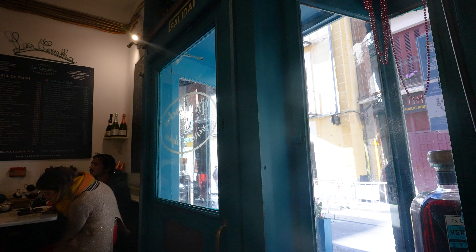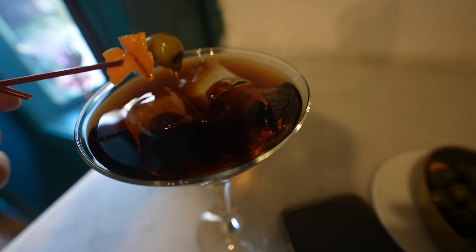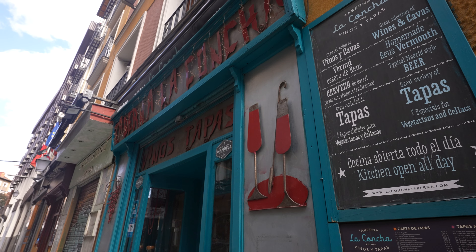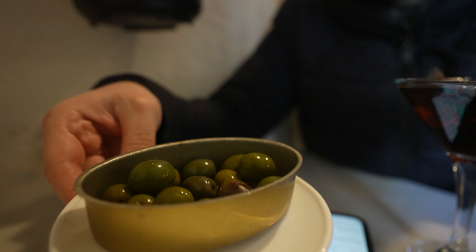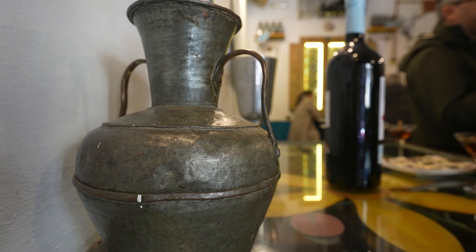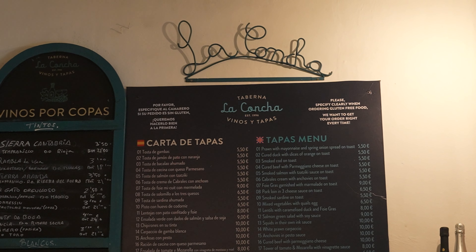It's 3pm and the post-lunch tapas crawl is still going strong in Madrid. People are sipping vermouth and enjoying small authentic bites. This place is called Taberna La Concha — a very charming tavern that specializes in tapas but also in homemade vermouth. Compared to the other tapas bars we've seen so far, Taberna La Concha is a little bit more chic, and as a result, tapas here are a little bit more expensive. But the presentation is absolutely beautiful.